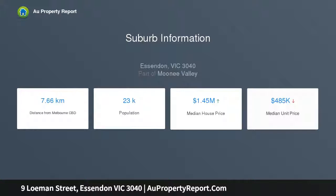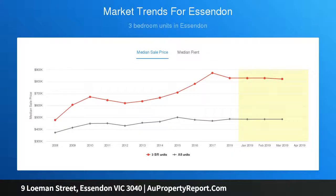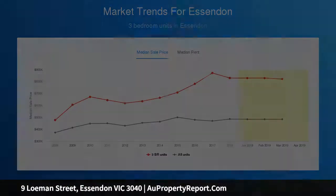Prestigious Queens Park Views Estate location. Stunning heritage-inspired two-story family home with downstairs formal and informal zones and upstairs bedroom retreat. Close to transport, cafes, shops and schools.